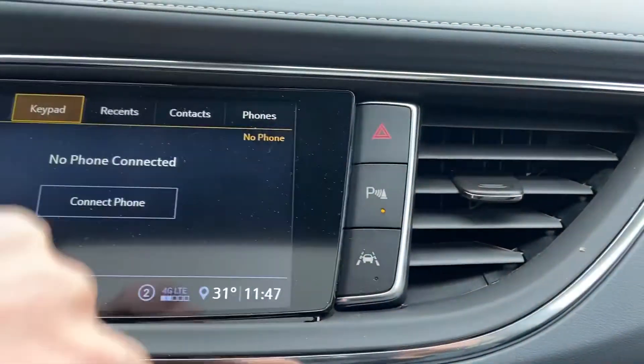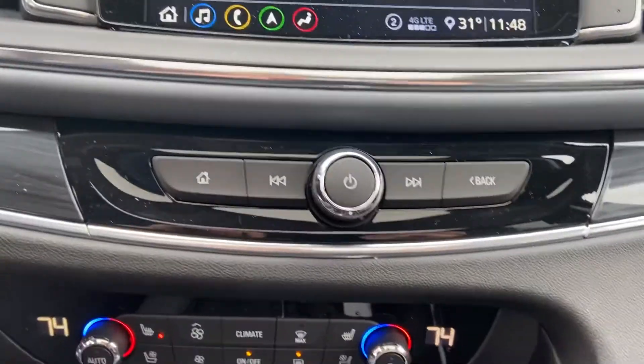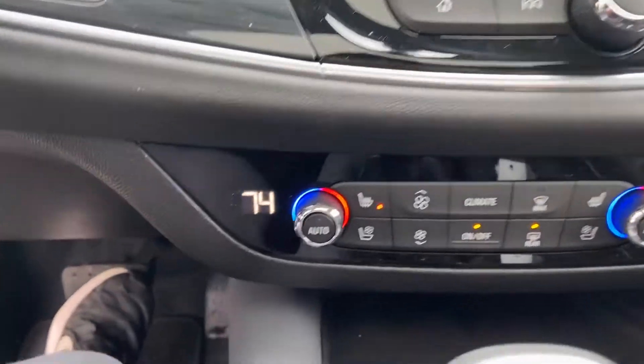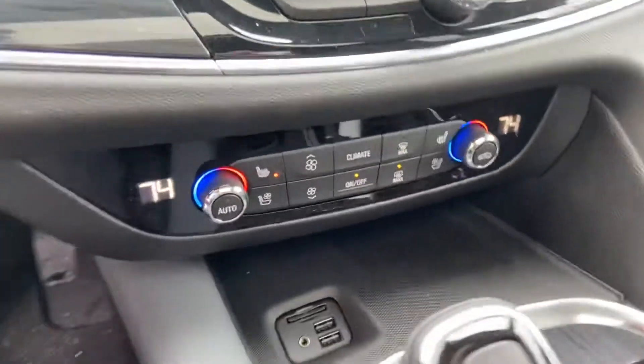To the right side here you have your hazards, parking sensors, as well as your lane keep assist. There are some physical buttons for your audio system there, and you've got your climate control.